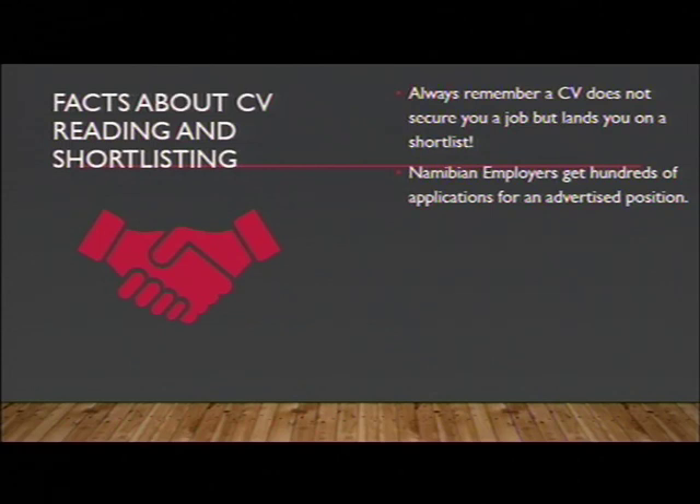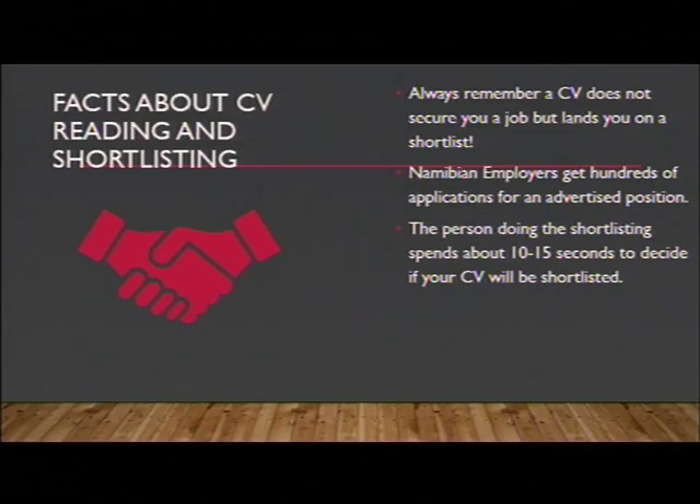Namibian employers get hundreds of applications for each advertised position — in the newspaper, on the internet, with recruitment agencies. We are in tough economic times in Namibia, so many people apply for positions to either change their current role or to find employment. You have tough competition. The person doing the shortlisting will spend about 10 to 15 seconds to decide if your CV will be shortlisted. Recruiters don't have time to read through long CVs — they literally decide in 10 or 15 seconds.